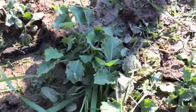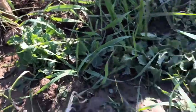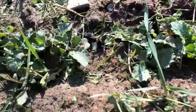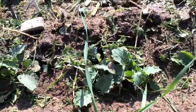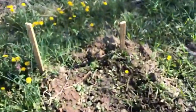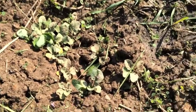Kale continues to grow well. May have to thin that at some point — on the other hand, I might just try without thinning this year, see what happens. Radishes are taking off.